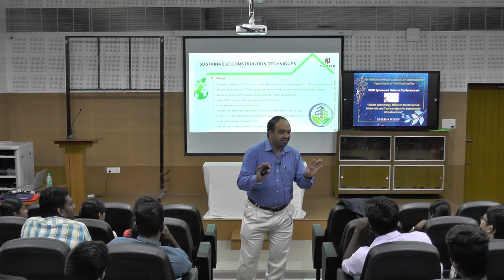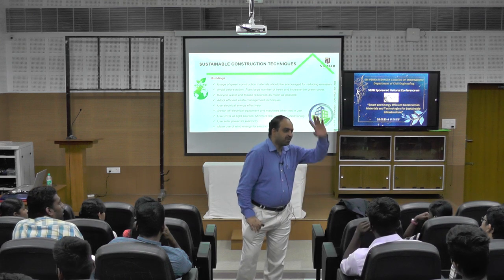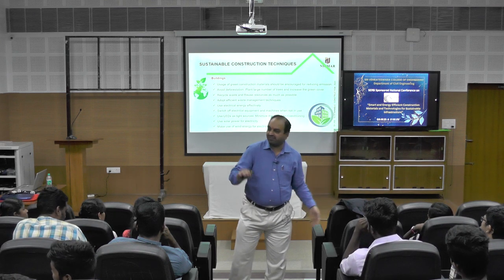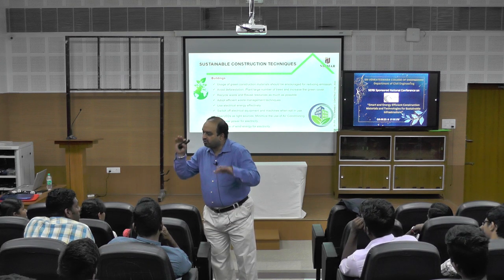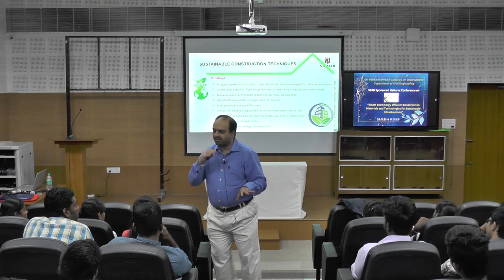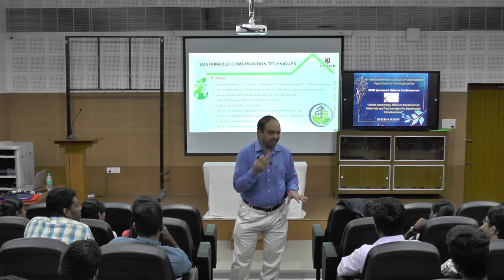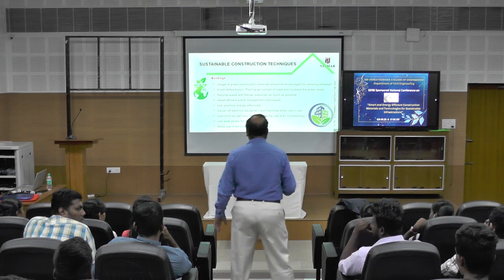Greenwashing is happening in all sectors — not only with honey, but across all sectors. In our country and in developed countries too, though developed countries have taken several measures to curtail it. In our country they are also taking steps, but it is not yet in full shape. It will take some time.